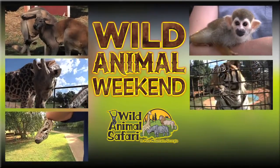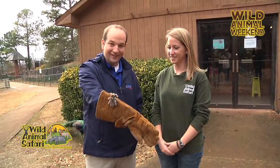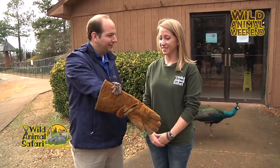Now it's time for a Wild Animal Weekend. I'm Derek and Kate. It's another Wild Animal Weekend here at Wild Animal Safari. I'm here with Kylie, our animal expert, who has let me take the reins today for a rose-haired tarantula. Tell me a little bit about this guy.